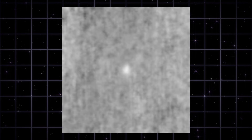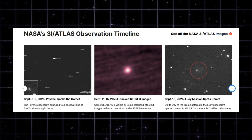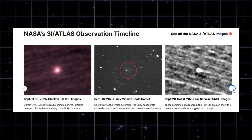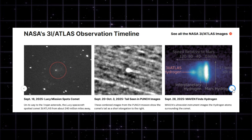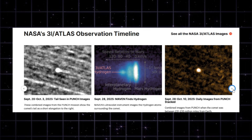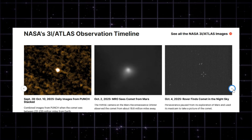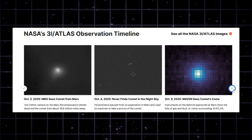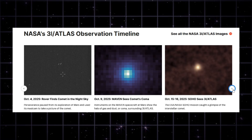With all these images combined, the picture of 3I Atlas is suddenly much clearer. The nucleus is intact, the coma is active, and the tail is small but stable. Hydrogen outflow matches a natural comet. Multi-mission tracking confirms the orbit. No fragmentation, no weird propulsion, no anomalies. It's behaving like a comet — just one that came from another star system.